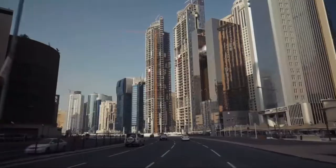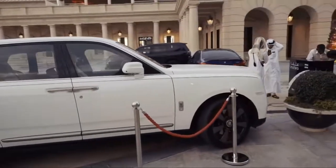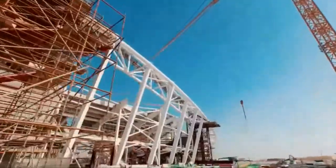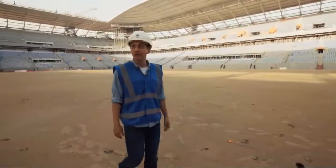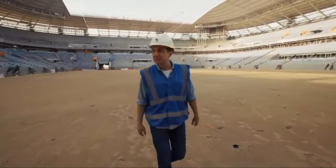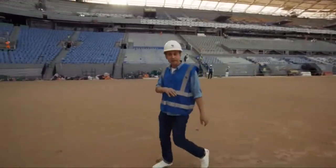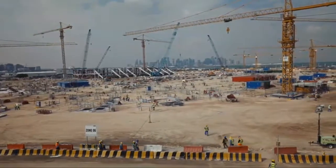One of the Persian Gulf's wealthiest countries has spent billions of dollars on state-of-the-art stadiums. Wow, look at this — the stadium is really taking shape. You can see the bowl and most of the stands now. When we were here a little bit over a year ago at the same construction site,